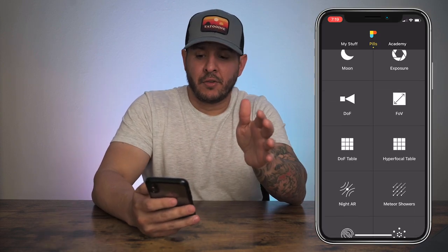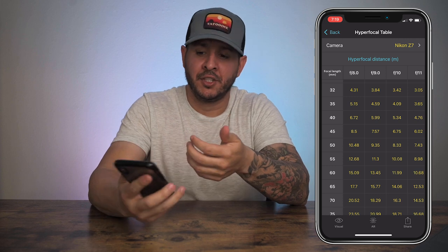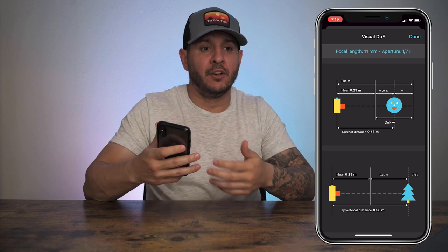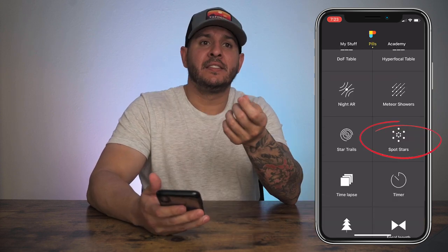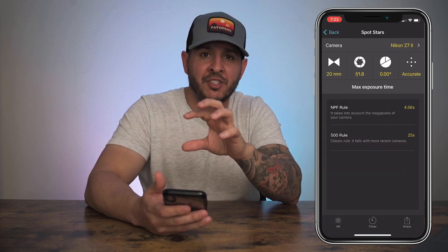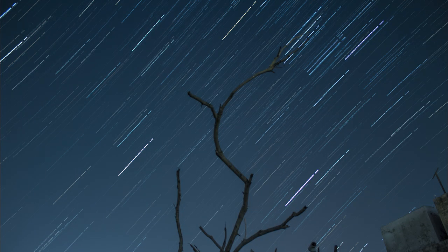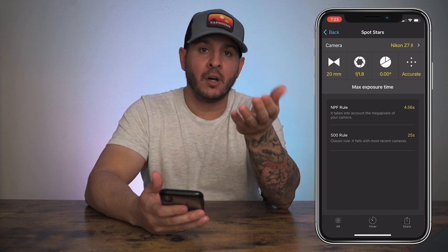A couple of other features I want to glance over quickly are the hyperfocal table and spot stars. The hyperfocal table is great for getting everything sharp in an image — especially for beginners who don't fully understand the relationship between aperture, depth of field, and where you're focusing in a photo. Spot stars helps you choose the perfect shutter speed to keep stars sharp. Because of the movement and rotation of the earth, if your shutter speed is too long you'll see the stars starting to streak. This app takes into consideration the megapixels on the camera, the lens you're using, and your focal length to determine the best shutter speed for sharp stars.